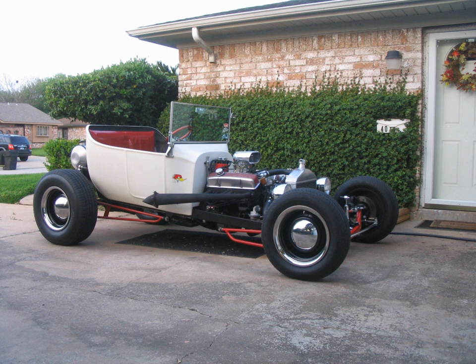A tea bucket is a hot rod based on a Ford Model T of the 1915–1927 era, but extensively modified. Tea buckets were favorites for greasers.